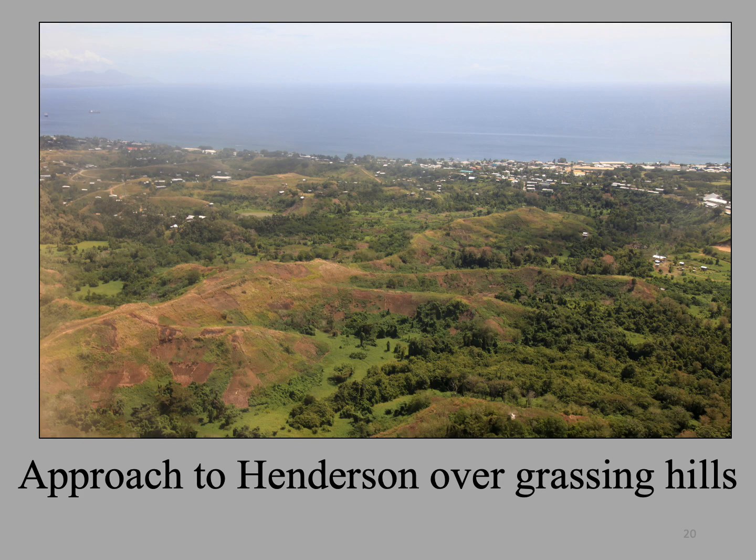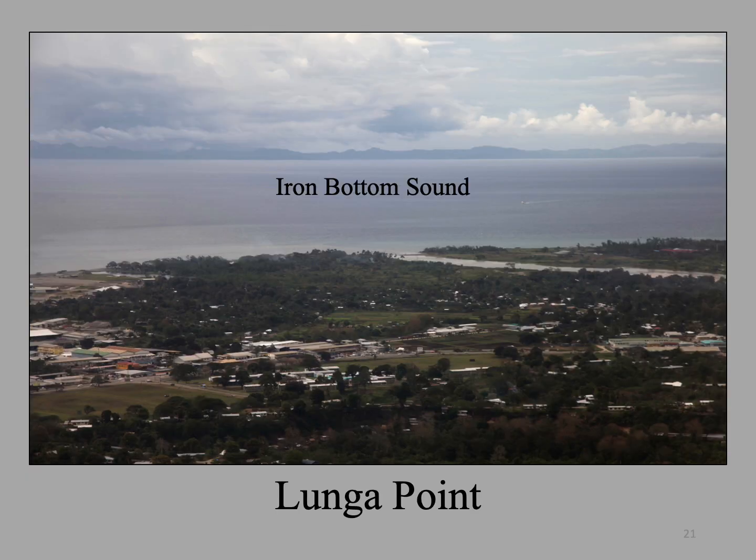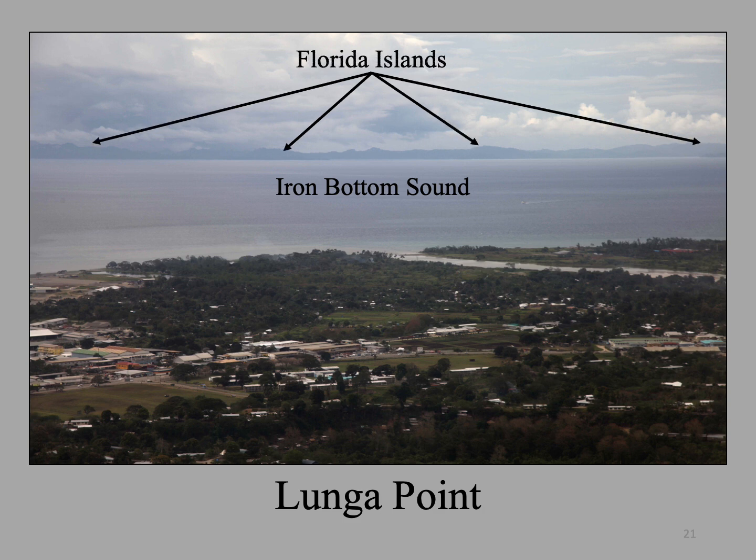Here are some of the grassy hills that dominate the plain between the jungle and Iron Bottom Sound. The official name of Iron Bottom Sound is Sea Lark Channel. In the haze in the distance to the left is Cape Esperance, site of the Japanese evacuation in February 1943. Savo Island is barely visible in the distance on the right. Here is a view of the apex of Lunga Point and the mouth of the Lunga River. Even though it was a cloudy day, the Florida Islands are clearly visible on the horizon about 25 miles away. Tulagi is off the photo to the left.